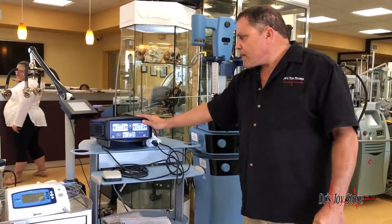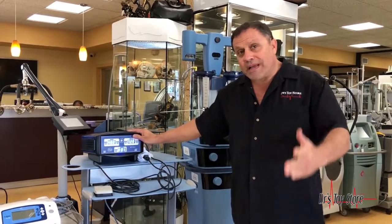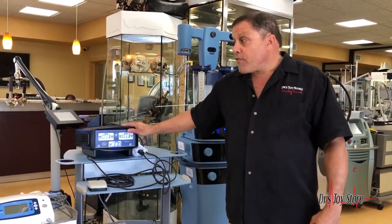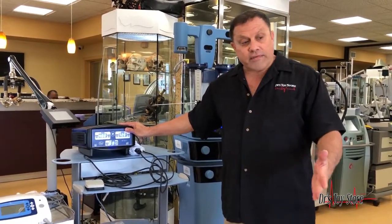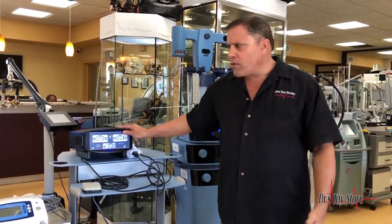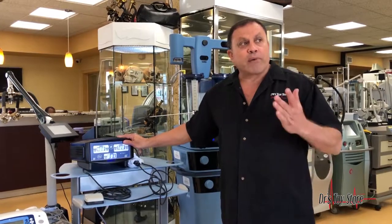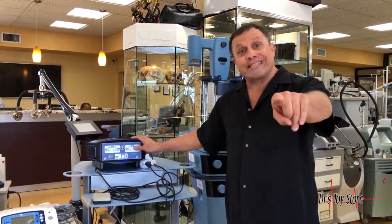The Pure Sculpt is brand new — list price is twenty thousand dollars, but come in and see what kind of deal you can get. We also buy excess equipment. For all of your liposuction products, you can call the Doctor's Toy Store. We've got everything from Wells Johnson, Byron, lipo ultrasonic assisted, power assisted, procedure chairs. We also buy your excess equipment. Call the Doctor's Toy Store at 877-DRS-TOYS today.